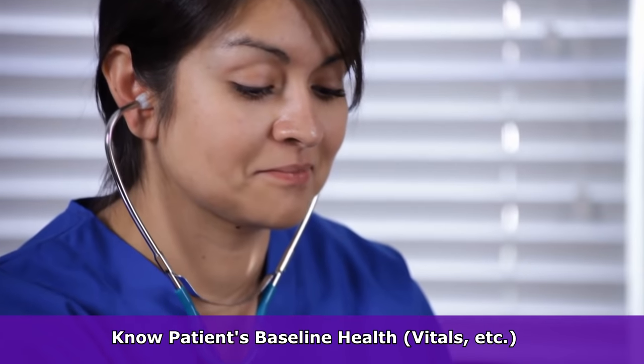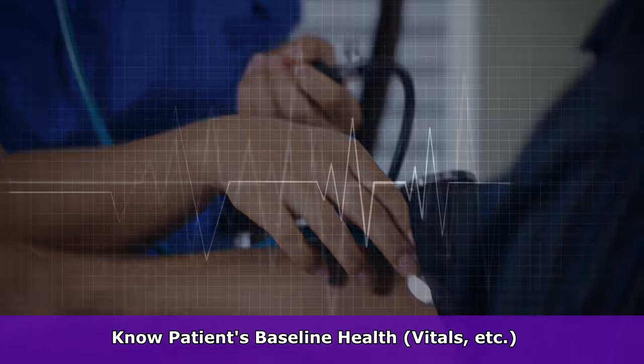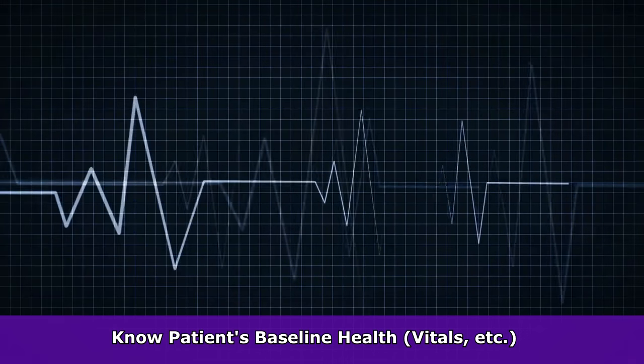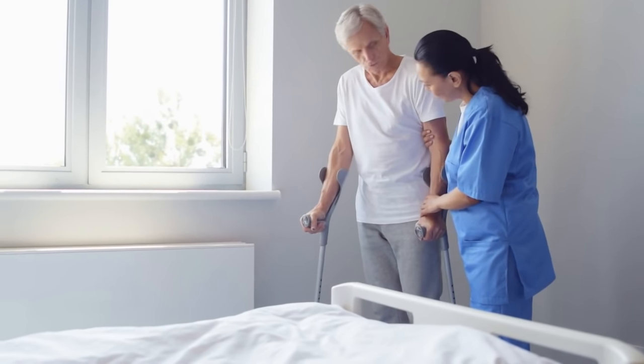You also want to have a baseline understanding about your patient. For instance, you want to have a baseline about what you should expect from their mental status, their vital signs, their rhythm — have they been running sinus rhythm, sinus tach, atrial fib, atrial flutter? And you want to have an understanding about their abilities — can they get up and go to the bathroom without assistance, or are they total care where you need to do everything for them?